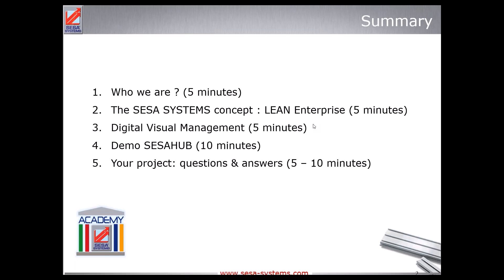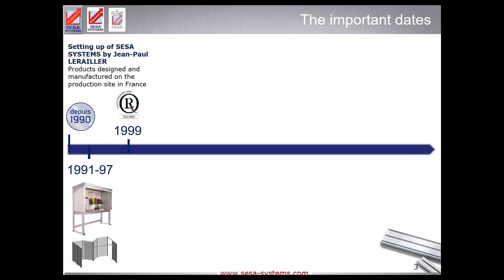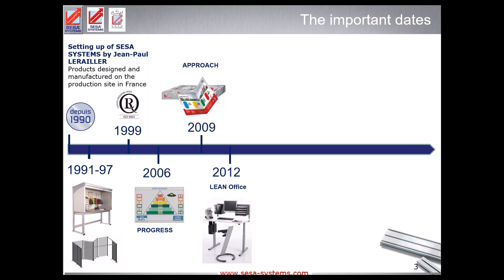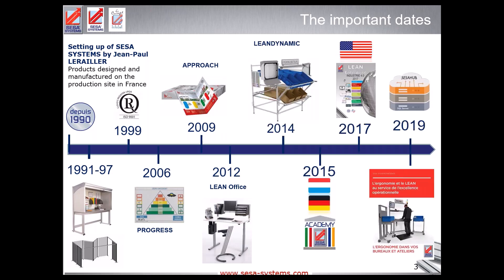We'll finally finish with a demo of the actual solution we've been developing for two years. About the background of SCS Systems — staying focused on the main facts — 30 years of experience in the development of lean manufacturing tools. In 2006, as you can see, we introduced a way to simplify visual management with simple smileys and pictures.